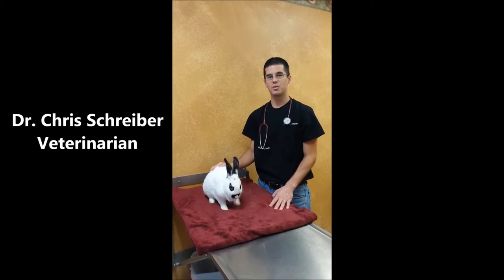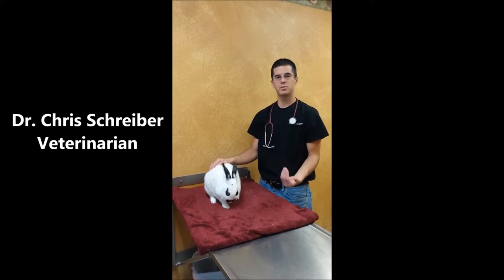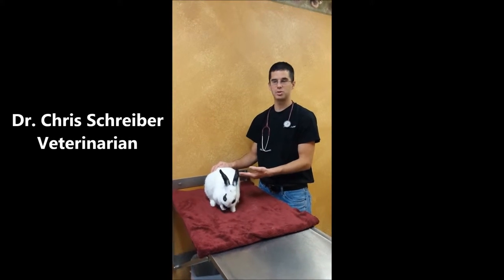If you get a new bunny, it's actually a good idea to relatively quickly just schedule a visit with your veterinarian. You get your bunny established there, and if you've never been there before, you get established as a patient.